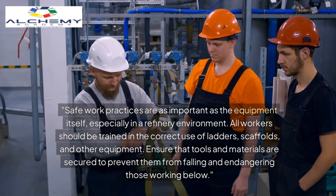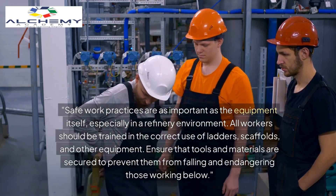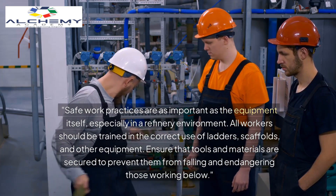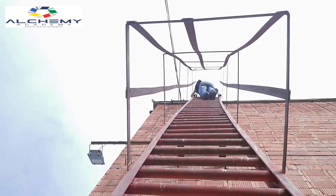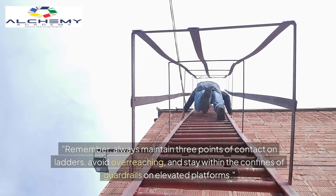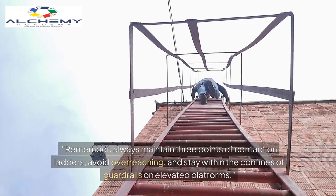Safe work practices are as important as the equipment itself, especially in a refinery environment. All workers should be trained in the correct use of ladders, scaffolds, and other equipment. Ensure that tools and materials are secured to prevent them from falling and endangering those working below. Remember: always maintain three points of contact on ladders, avoid overreaching, and stay within the confines of guardrails on elevated platforms.